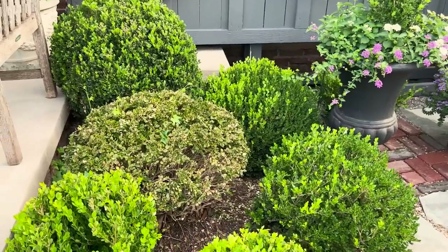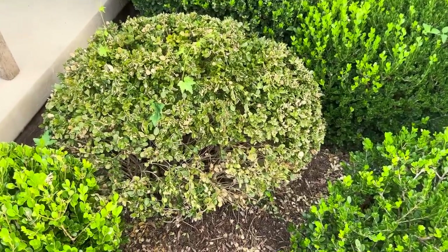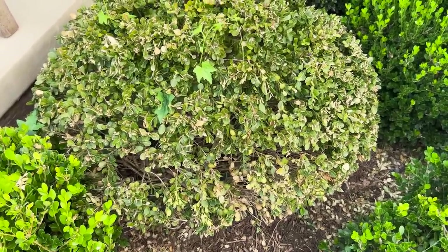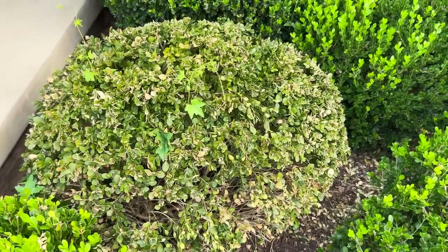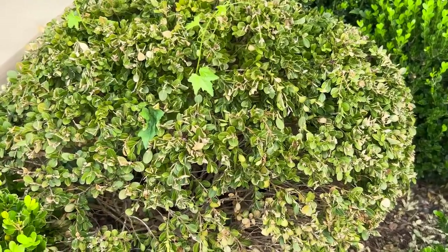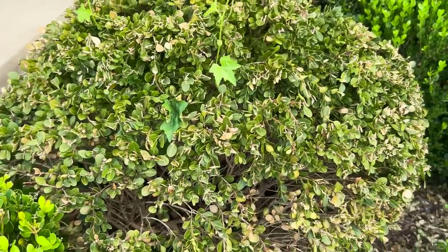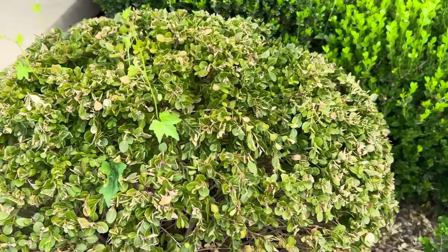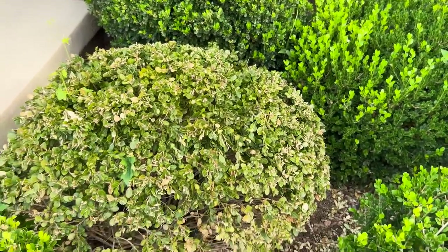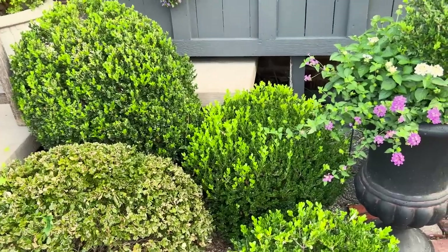There are a couple of things I want to show you up here. Number one, I'm trying to decide if this boxwood is dead or not — and sometimes this is my question of the day. Do you sometimes struggle deciding if a plant is dead? I've scratched the wood and I wouldn't say it was brown nor green. I'm not really seeing any new growth, but there have been other times when I've had boxwood that looks like this and it was indeed alive — it just took a long time to establish. If it is dead, I'll just replace it.